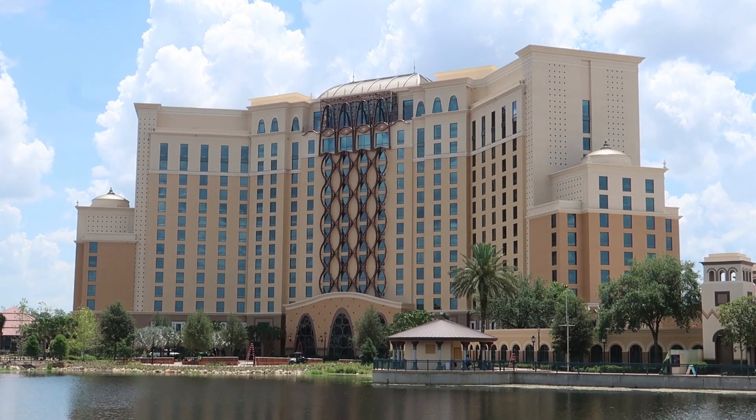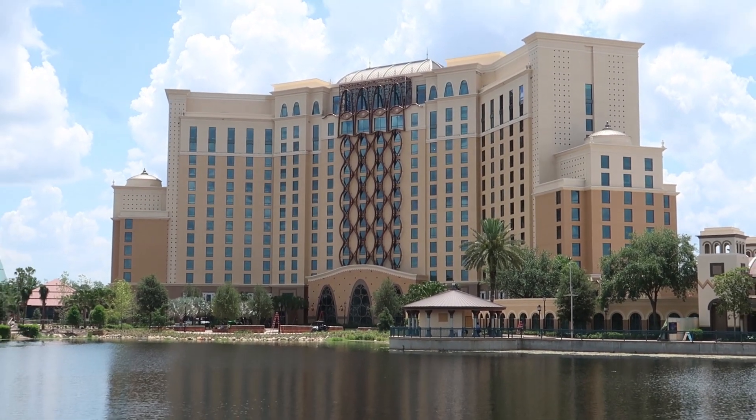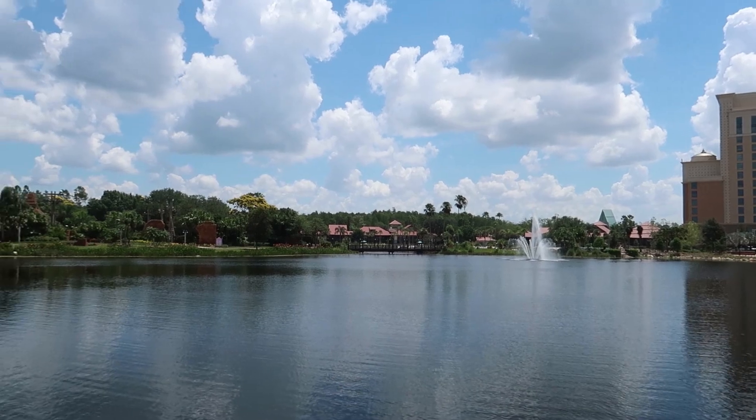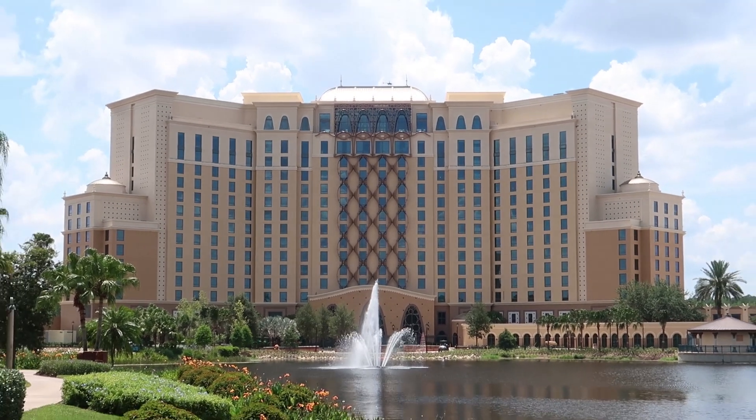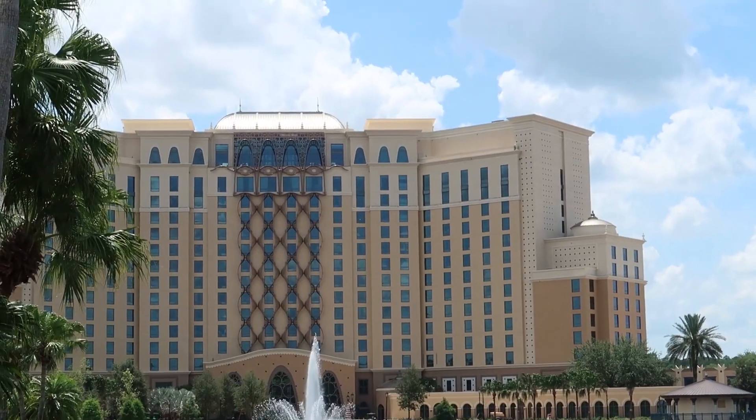I just went inside the brand new Grand Destino Tower over here at the Coronado Springs Resort and let me tell you it is amazing — an incredible addition to Coronado Springs as well as all of Walt Disney World. Right off the bat, this is adding almost 550 new guest rooms and it has 16 floors. There was no filming allowed in the resort because it is not open yet — it opens on July 9th. I did get cast member permission to talk about all of the new things this resort has.